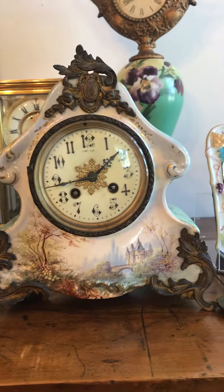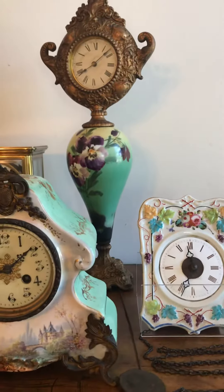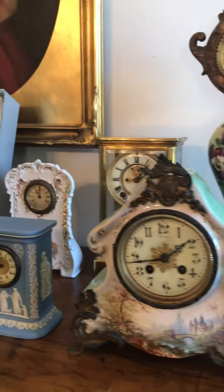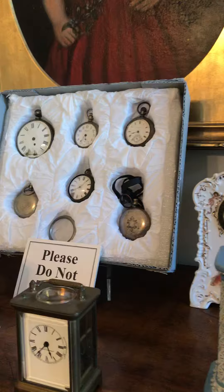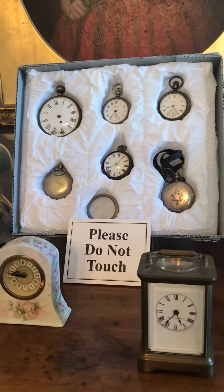Good morning from the Houston Museum of Decorative Arts here in Chattanooga. Today I'm going to show you some of our clocks and watches that we have in the collection. Not always on display because they are not all running, but we had the watch and clock collectors convention come into town this past weekend.